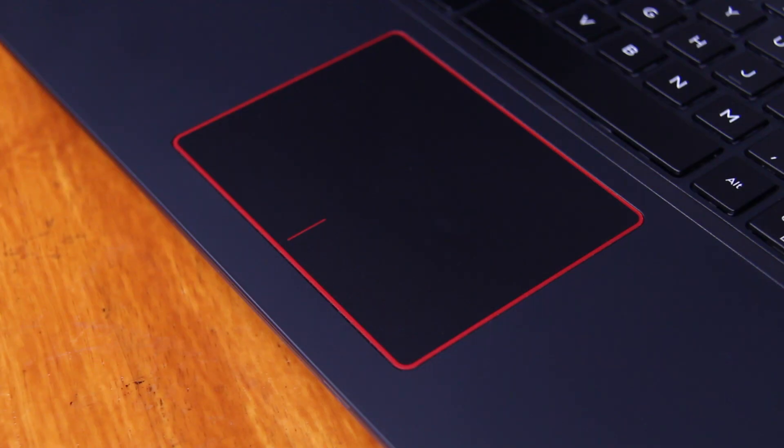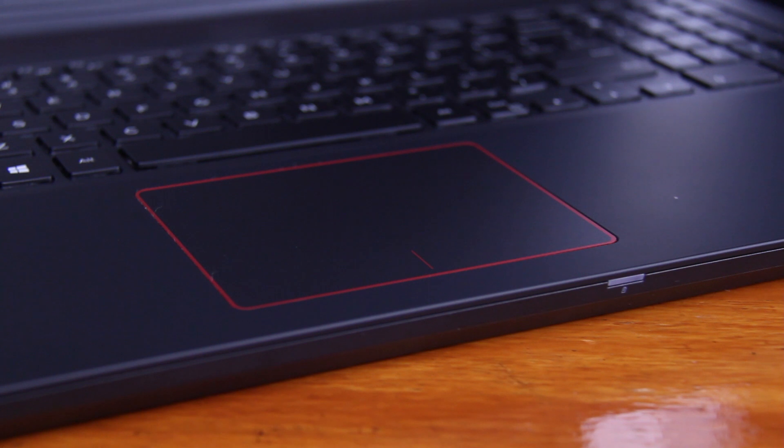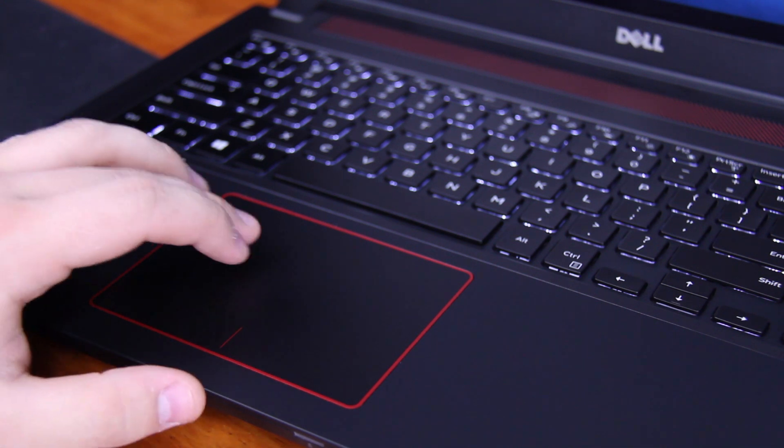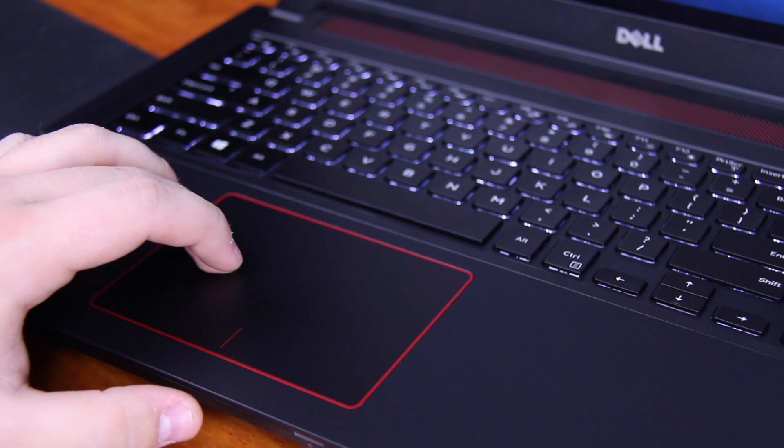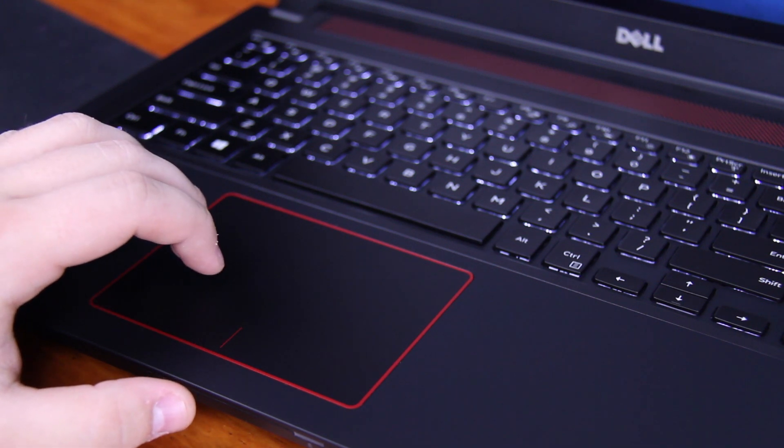Number one: the touchpad. The touchpad is garbage. I thought I could handle it and there are times when it works, but nothing seems to make it any better. It's always registering left clicks as right clicks and randomly zooming in on a webpage, and it seems like no matter what drivers you use you cannot get around this. It really cripples the ability to use this laptop without a mouse.